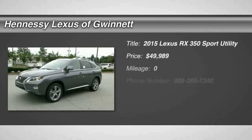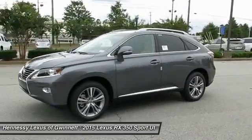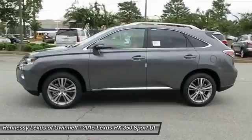The 2015 RX350. The RX350 offers a driver-inspired design and intuitive technology that puts you in total control of your interior.